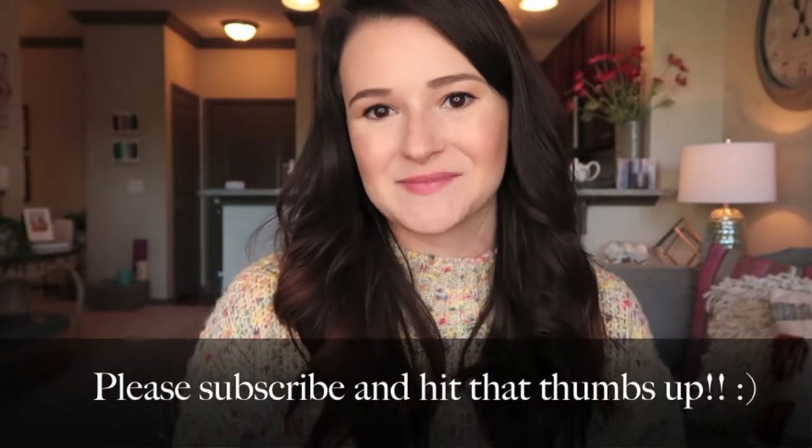Hi guys, welcome back to my channel! I am so excited to make this video today because I am going to take y'all through an entire tour of my humble abode. I'm also going to be giving you guys some helpful tips on how to make your apartment or home look more expensive and cozy than maybe it actually is.